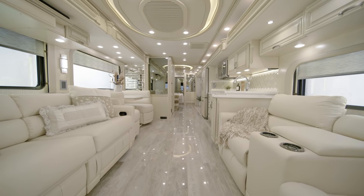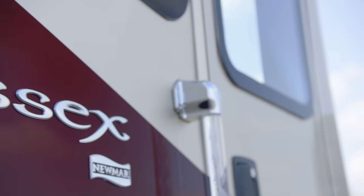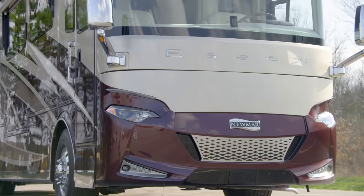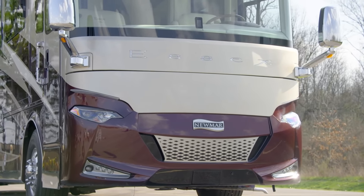The ultimate in luxury with traditional appointments, this long-standing model continues to lead the pack. It's our pleasure to take you on a tour of the 2021 Essex Luxury Motor Coach. With remarkable craftsmanship, Essex has more than earned its spot among the world's most impressive residential motorhomes.